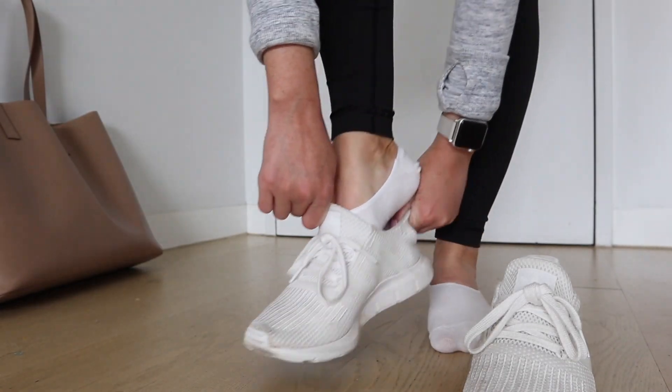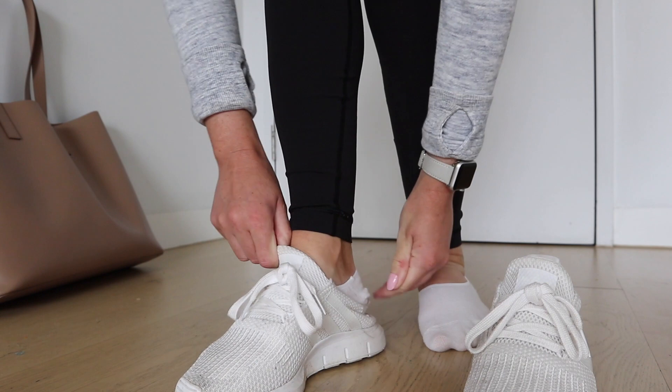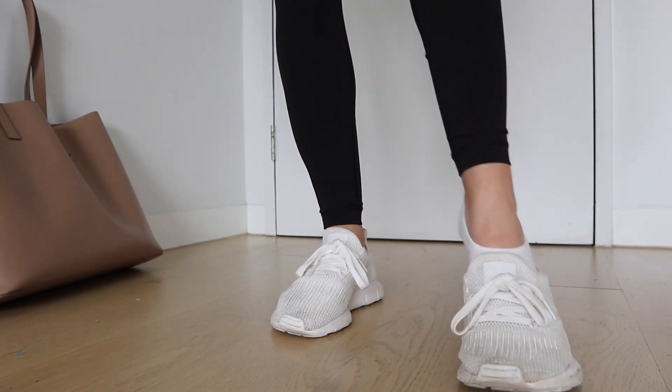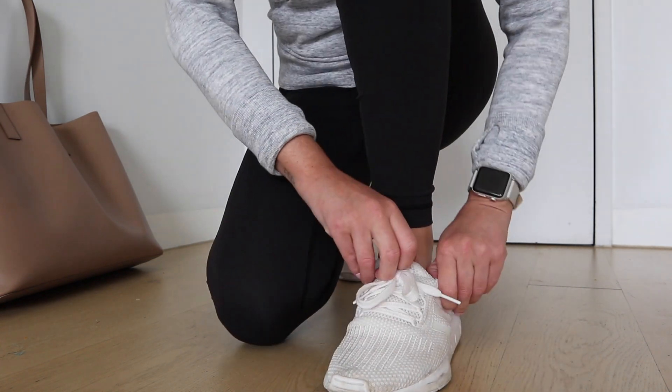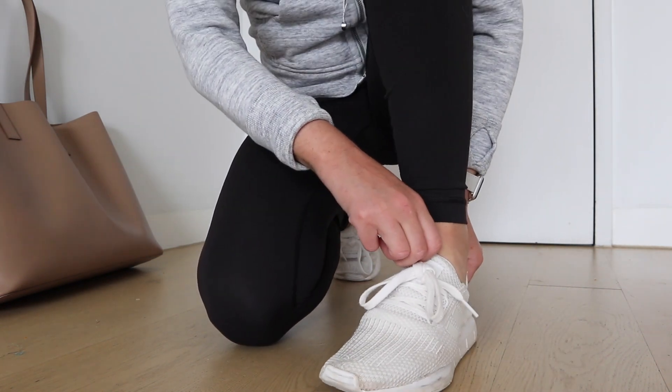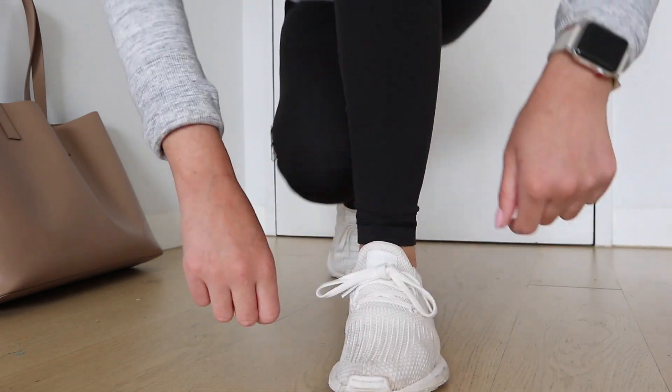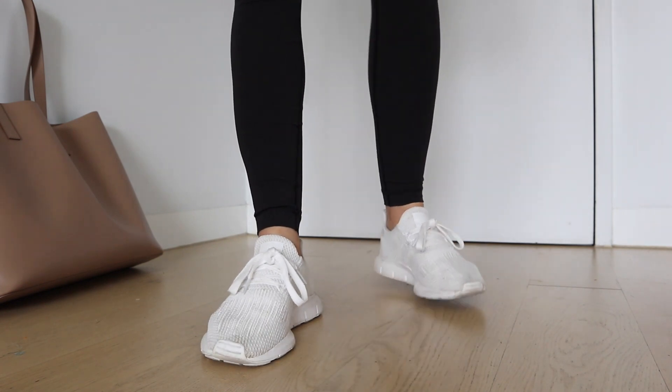The next thing that I do every day is go for a walk — quite early sometimes. The other morning I think I left at like 6:50. I tend to just wake up and go straight to gym clothes, get a nice coffee, and head on out because the weather is so nice in the mornings at the moment. It's also summer here.